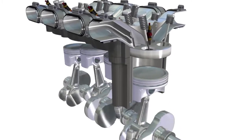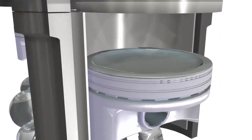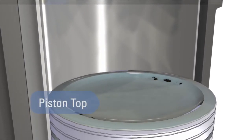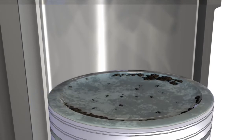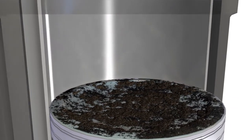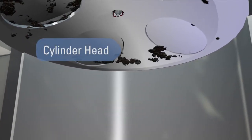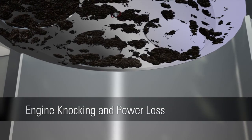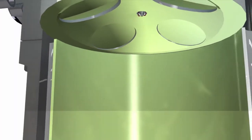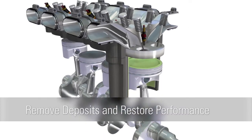Perhaps the most challenging deposits left behind by low quality gasoline are found inside the combustion chamber. Deposits on piston tops and cylinder heads increase the engine's compression ratio by reducing the cylinder volume in which the incoming air-fuel mixture can combust. This leads to increased cylinder temperatures, which can cause fuel to auto-ignite early, leading to engine knocking and power loss. Even more powerful additives are required to endure the heat and pressure conditions in the combustion chamber to remove deposits and restore performance.